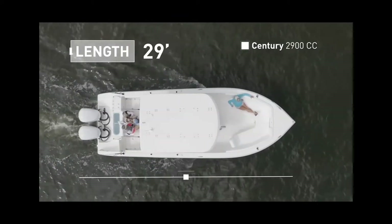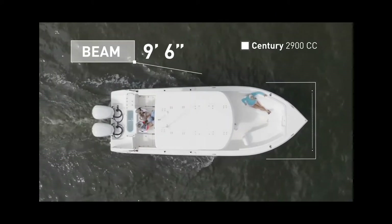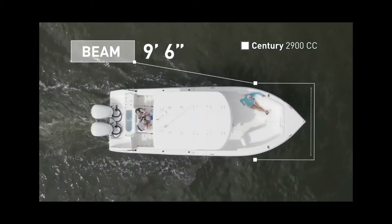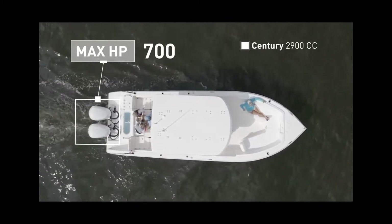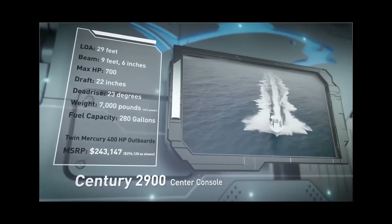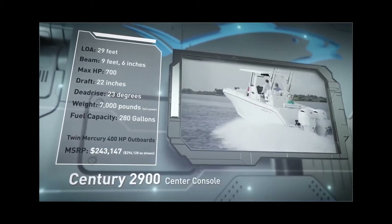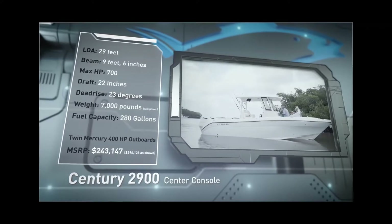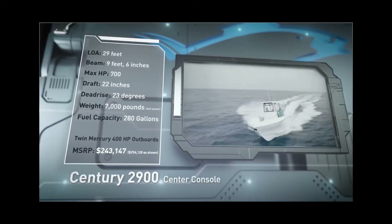The Century 2900CC has an overall length of 29 feet, a beam of 9 feet 6 inches, and a max horsepower rating of 700. Designed for long runs in rough seas, she has a draft of 22 inches, a dead rise of 23 degrees, a weight of 7,000 pounds, and a fuel capacity of 280 gallons.